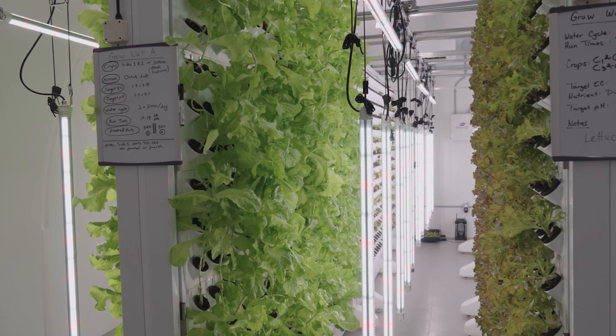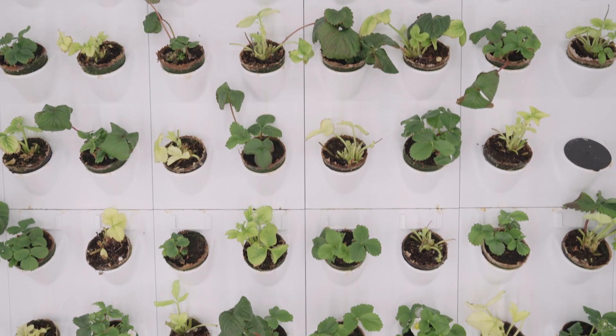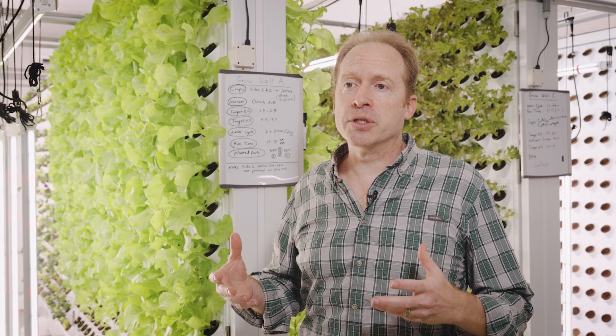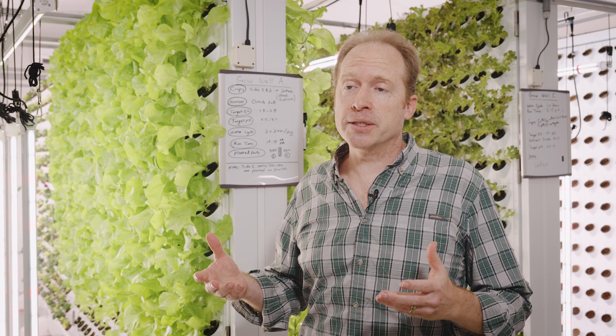Vertical farming has become really popular as a way to have a secure food supply in Canada and throughout the rest of the world. The problem with it is it uses an enormous amount of energy, and as energy prices went up, many companies that had already done some good research in this field went bankrupt.